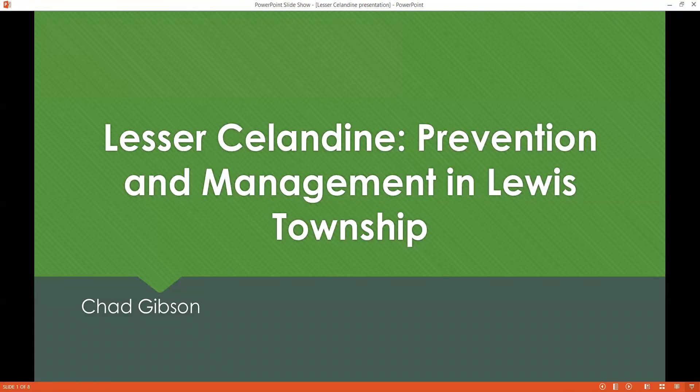Hello, everyone. Chad Gibson here from the research team, and I'm going to share with you our Lesser Celandine Management Plan at Lewis Township and how you can help.